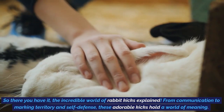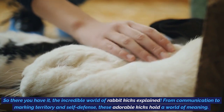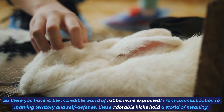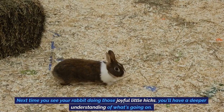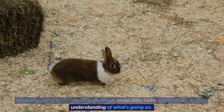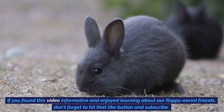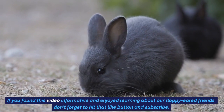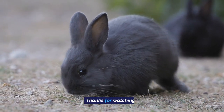So there you have it — the incredible world of rabbit kicks explained. From communication to marking territory and self-defense, these adorable kicks hold a world of meaning. Next time you see your rabbit doing those joyful little kicks, you'll have a deeper understanding of what's going on. If you found this video informative and enjoyed learning about our floppy-eared friends, don't forget to hit that like button and subscribe. Thanks for watching.